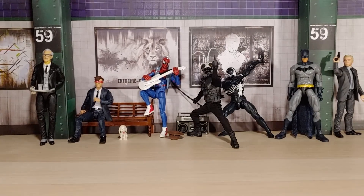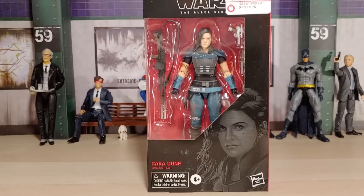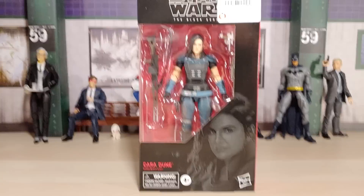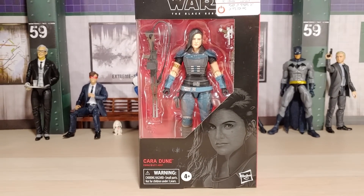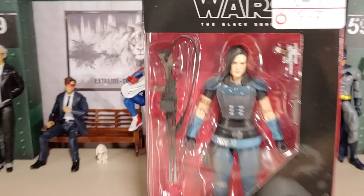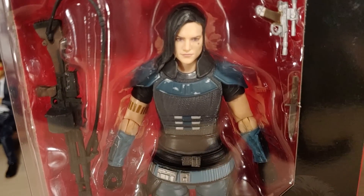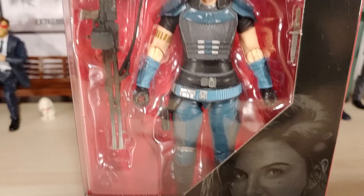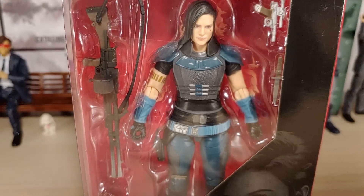From GameStop, I did put this on hold so I could secure it at that GameStop. And of course that week they had the 20% off on Star Wars collectibles, so I got her for like $18 or something like that. She looks really good. I like it. That's a really good face sculpt — I am totally forgetting her name now. I really like the outfit.